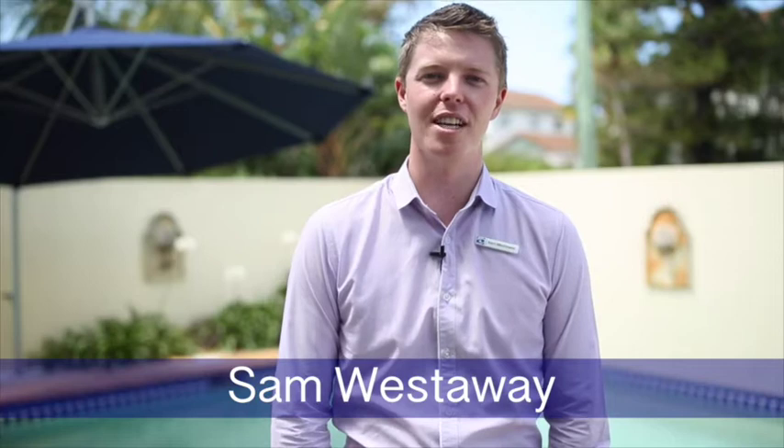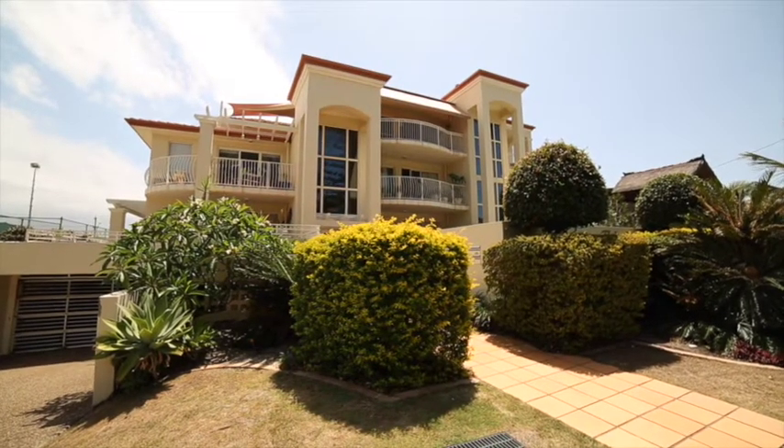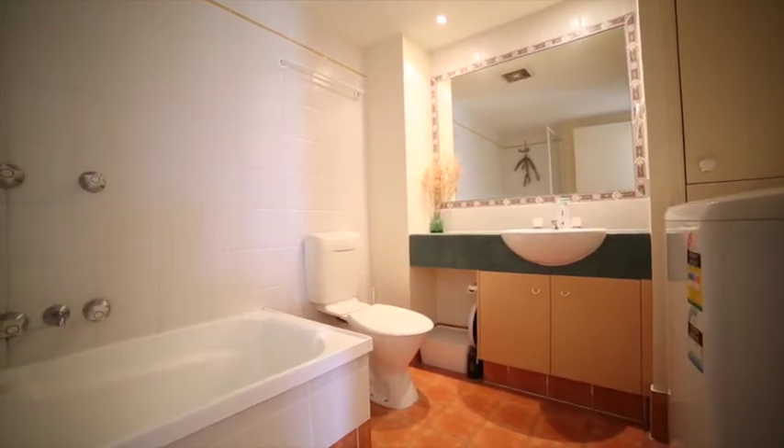Hi, I'm Sam Westaway from First National on the Coast, welcoming you to apartment 4 at Beaches on Redondo, Miami. Offering the perfect blend of size, affordability and a truly outstanding location, this spacious two-bedroom apartment is sure to tick all the boxes.